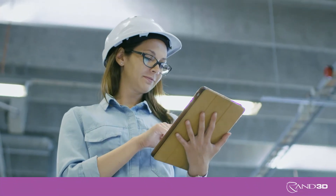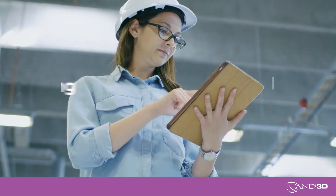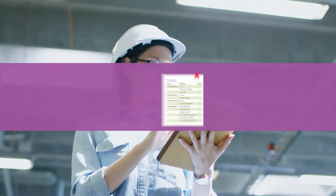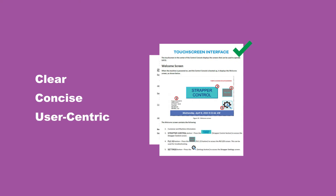If your goal is to produce the most effective and functional documentation for your audience, consider RAND3D's technical writing and editing services. Best-in-class organizations support their products and services with documentation that is clear, concise, and user-centric.